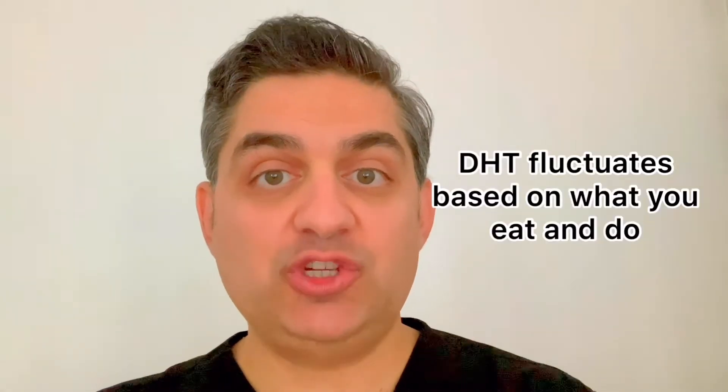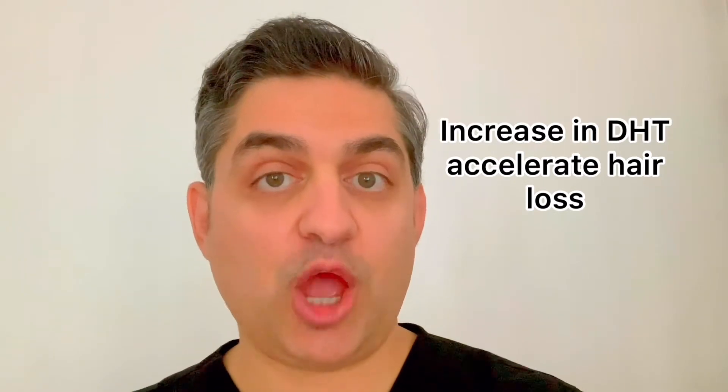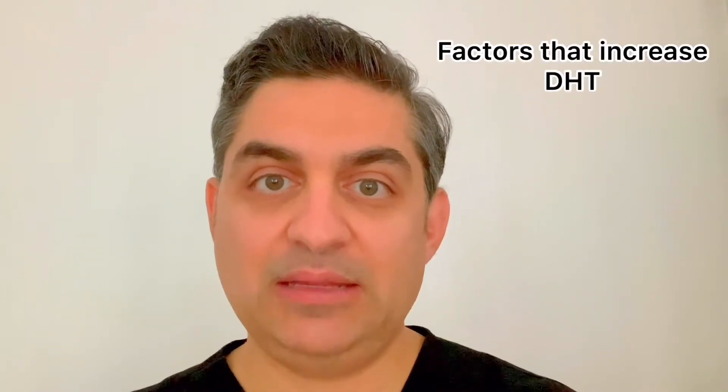Let's first understand the chemical basis that contributes to hair loss. There is a hormone called DHT, dihydrotestosterone, which contributes to hair loss. As DHT increases in your body, hair loss accelerates. As DHT decreases, hair loss acceleration also slows down, sometimes even reverses. So what increases DHT in your body that we're doing on a daily basis?